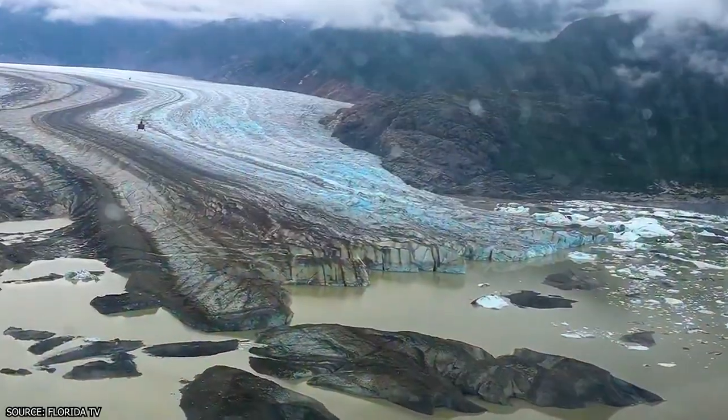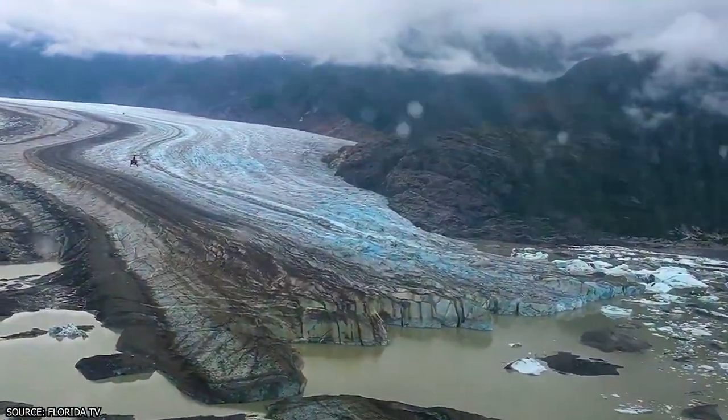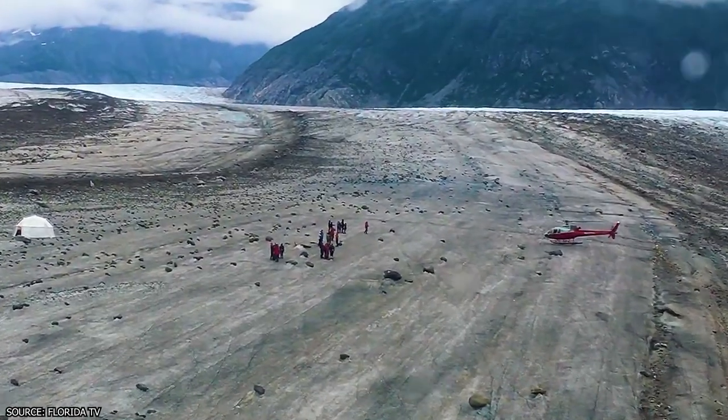In addition, you may want to simply go on what's known as a flight-seeing tour, which simply consists of the helicopter ride.